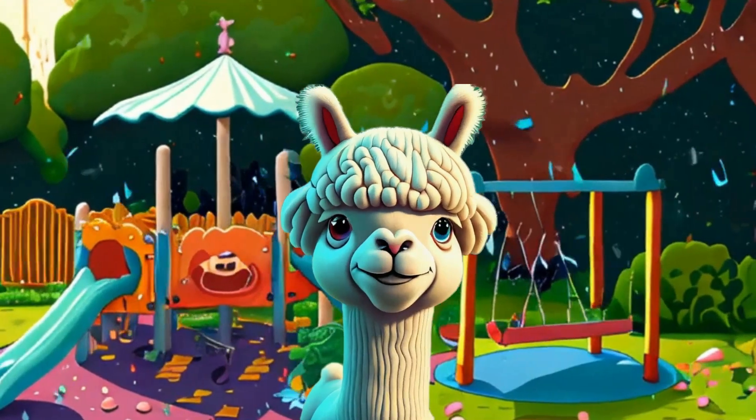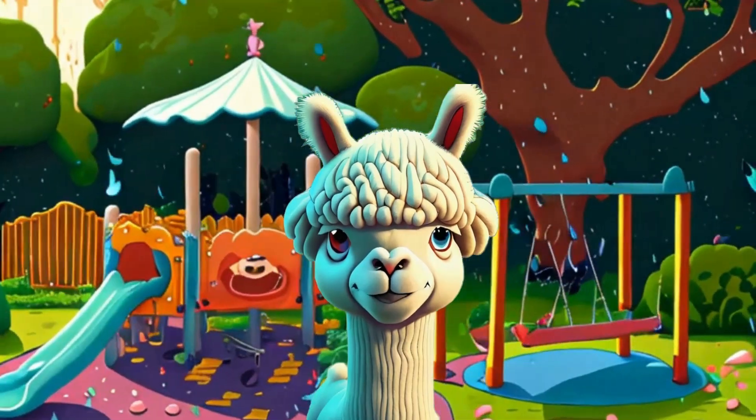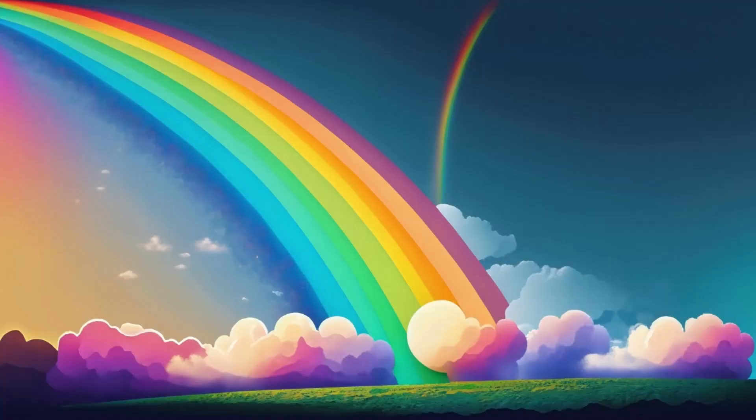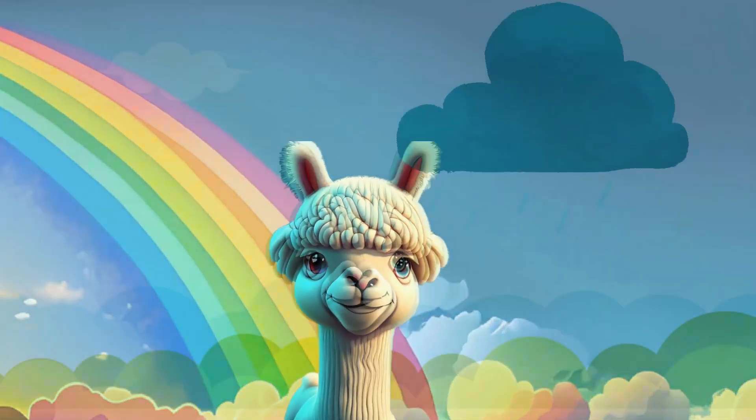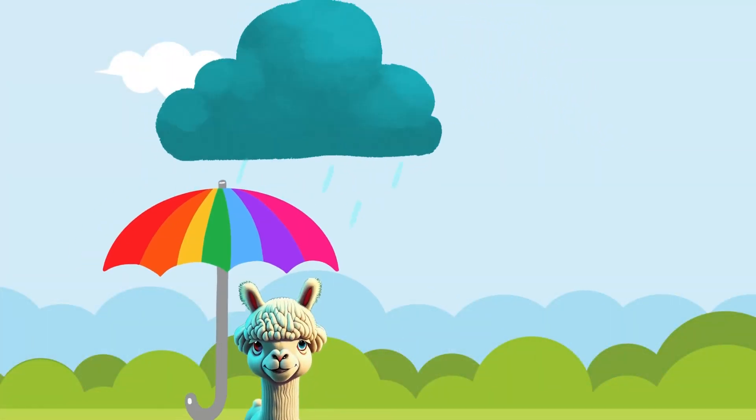Hi friends, it's your rainbow chasing pal Smarty the Alpaca! Today we're diving into the magical world of rainbows! Have you ever wondered why the sky puts on this fabulous color show after it rains? Well, grab your imaginary umbrellas and let's find out together!